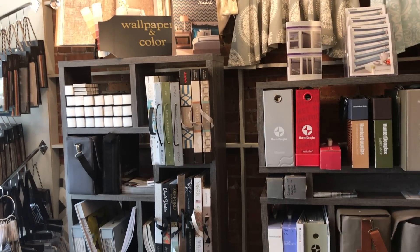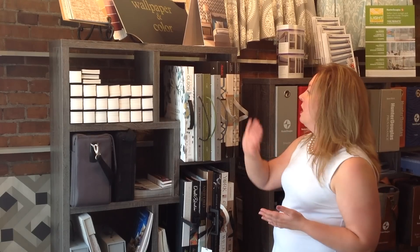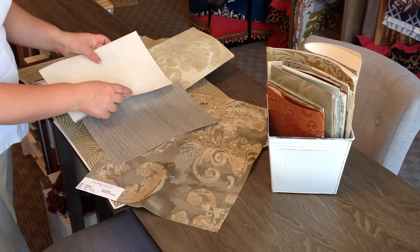We carry Sherwin-Williams and a lot of local paint companies. We do have Hirschfields and Benjamin Moore, and our wallpaper selection. The wallpaper is one of the biggest sellers.